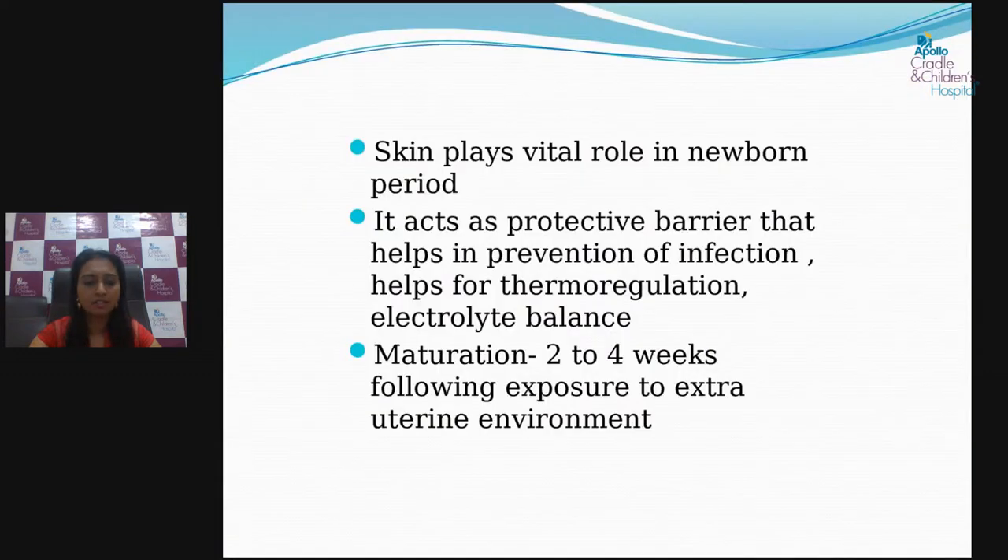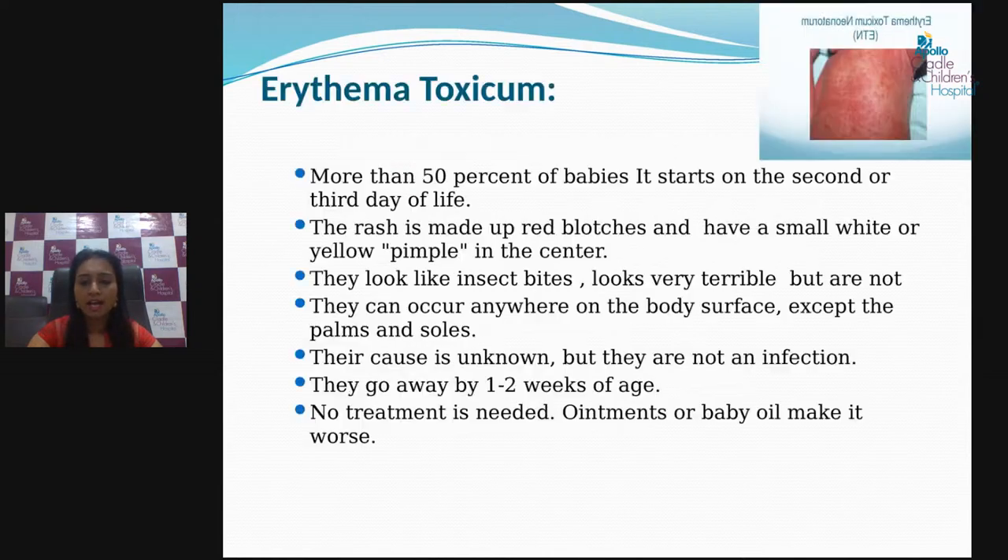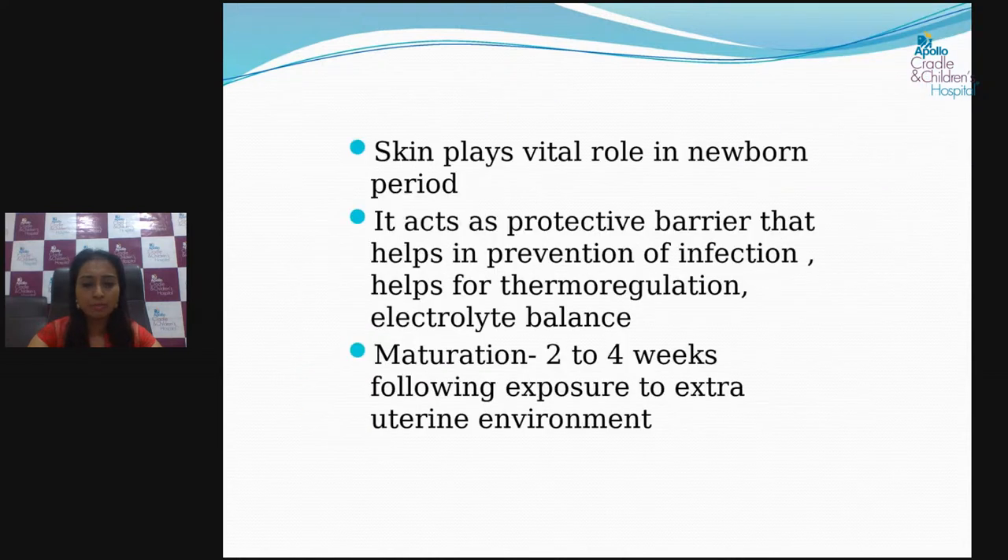When the baby is born, the skin will be immature and it will start maturing from two to four weeks after birth, once it starts being exposed to exogenous environmental factors. The skin is a very protective organ and plays a vital role in newborns — it helps in the prevention of infection and also helps to maintain normal temperature.